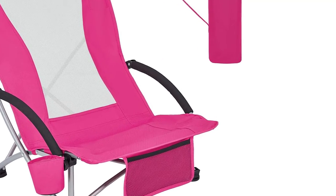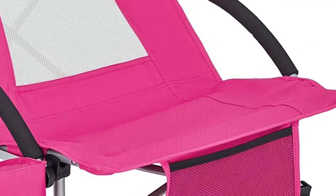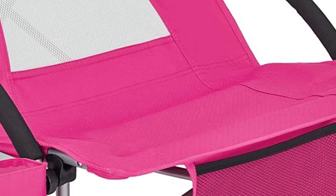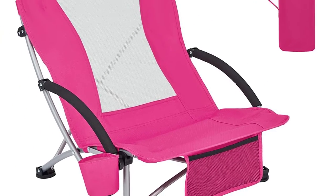Perfect for the beach, camping, travel, or just about anything else you could need it for, this chair comes in both high and low back options, and there are three lovely colors to choose from: blue, cyan, and rose.